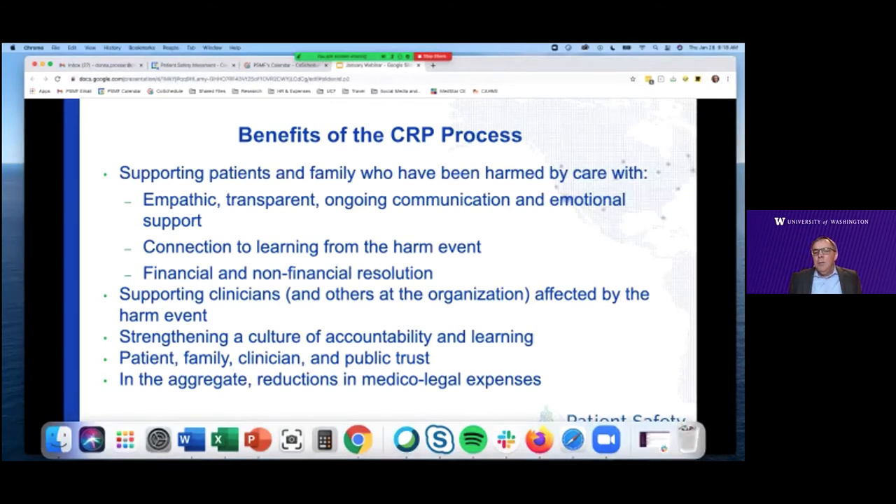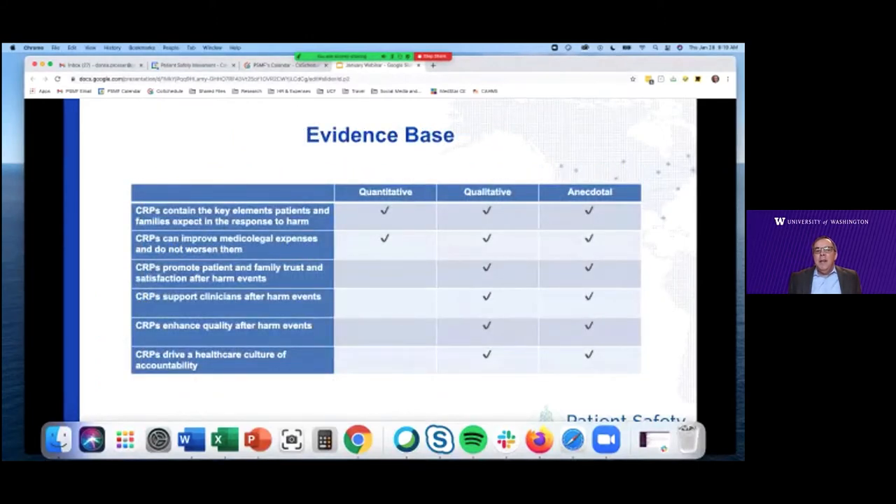Ultimately, communication and resolution programs are really about driving a culture of accountability and learning at an organization, thereby improving patient, family, and clinician trust. There's also a secondary benefit of reducing medical-legal expenses, but organizations that use a CRP primarily as a risk or claims management tool are not likely to reap all of the benefits. I've been pleased to contribute to a growing evidence base around communication and resolution programs. CRPs contain the key elements that patients and families expect in the response to harm. CRPs can improve medical-legal expenses and don't worsen them — that's clear from a variety of studies.